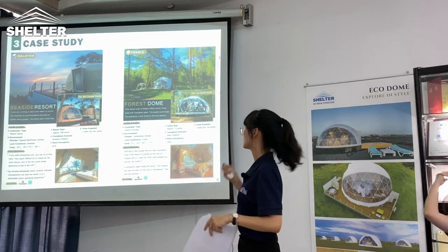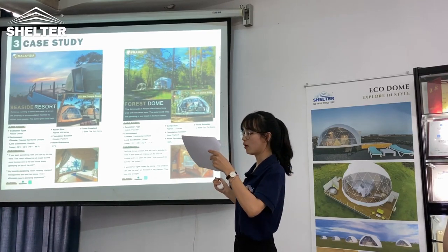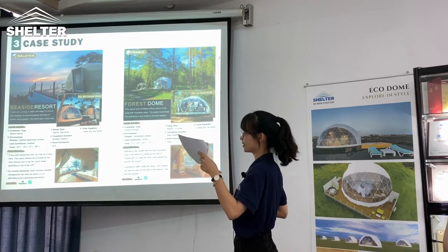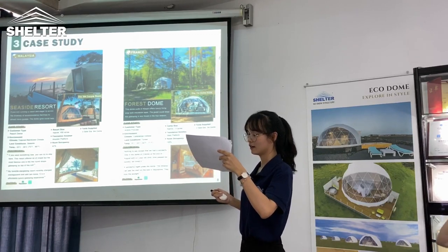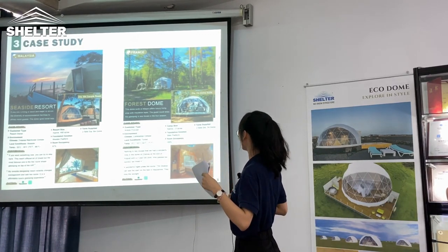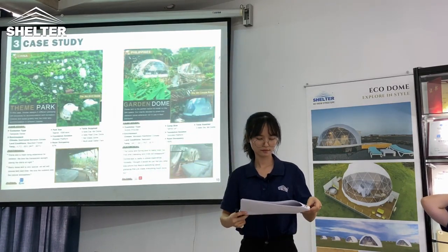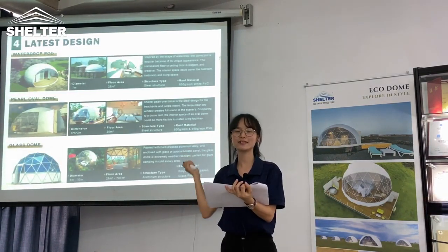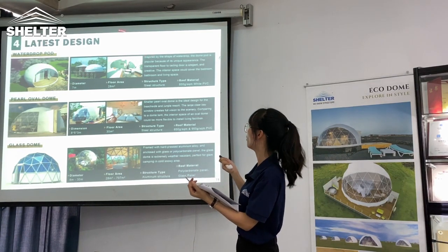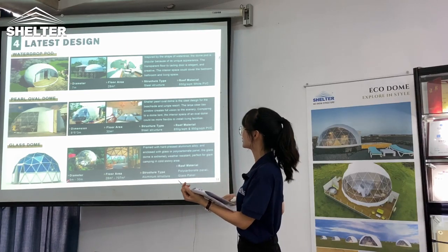In France, our clients designed a mezzanine for a small bed so that children can see the stars at night. This kind of design is very ideal for family living. Besides, our latest designs include water drop dome, full overall dome, and glass dome.